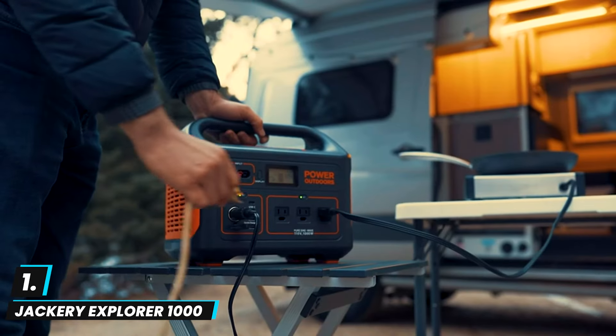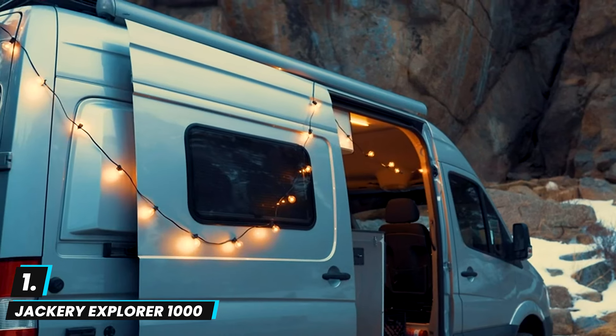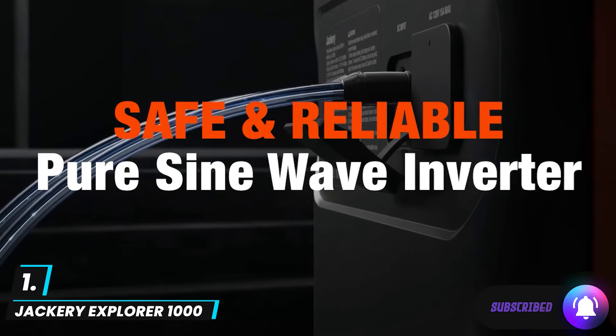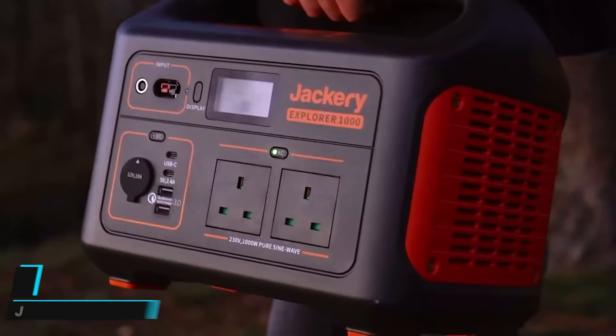Its user-friendly interface, including an LCD display showing power input, output, and battery status, ensures easy monitoring. While it takes several hours to recharge fully via solar, its efficiency and reliability make it a top choice for those seeking portable power.